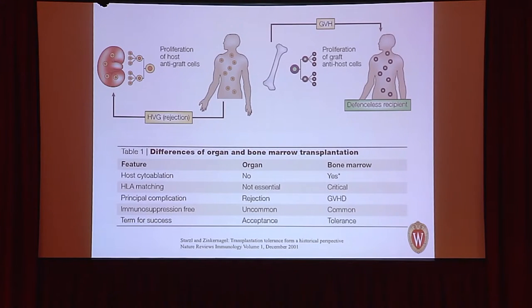In summary, the key differences: solid organ transplantation's main complication is rejection (host-versus-graft); bone marrow transplantation's main complication is graft-versus-host disease. Bone marrow transplantation typically requires cytoablation or myeloablation; organ transplantation does not. HLA matching is essential in bone marrow transplantation but not in solid organ transplant — even a 9 out of 10 HLA match leads to poor outcomes. It is uncommon to come off immunosuppression after organ transplant but very common after bone marrow transplant. The goal is to transfer the tolerance seen in bone marrow transplantation to solid organ transplantation.